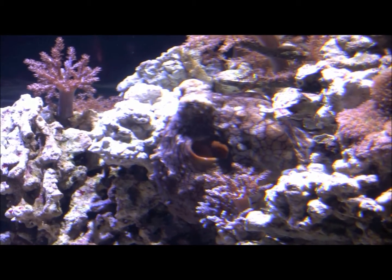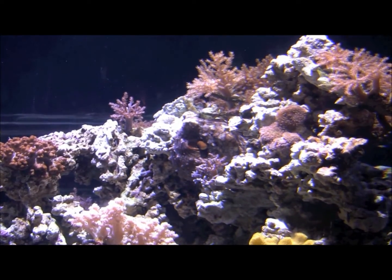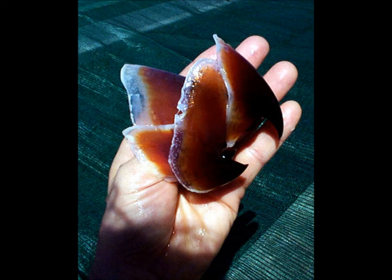Octopus have a special ability to squeeze themselves into very tiny spaces. They are only limited by the size of their beak, which means they can easily hide in small cracks and crevices on the ocean floor. This way, they are able to ambush prey when it swims by, or avoid a predator.